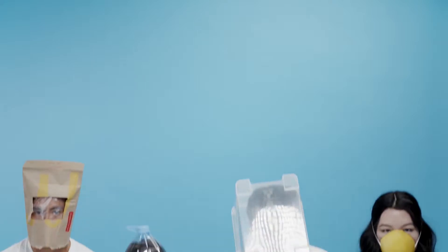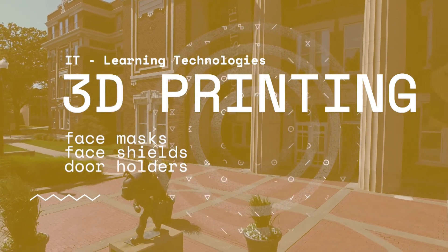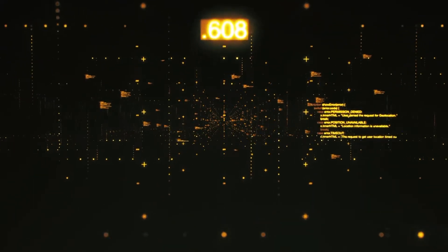During the COVID-19 crisis, personal protective equipment inventory for healthcare professionals is dangerously low. Modern problems need modern solutions. At Emporia State University, we are 3D printing face masks, face shields, and door holders for our community. This is a testament to our team's dedication and prowess. Let's find out more from Rob Gibson and Hind Ati.